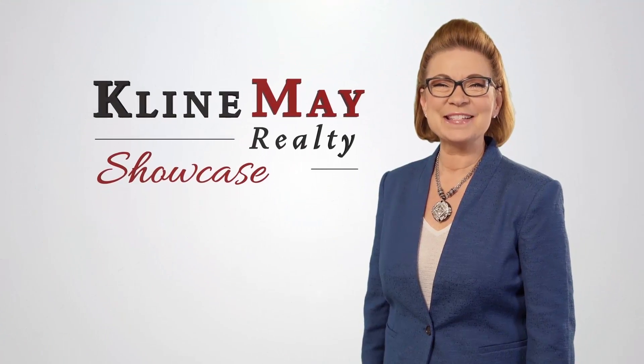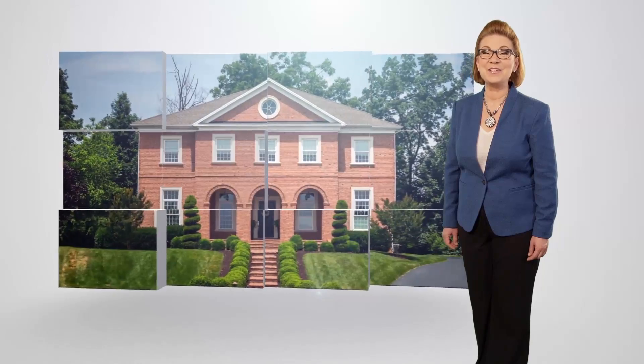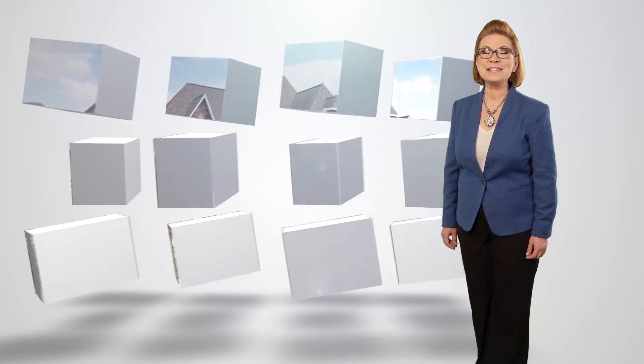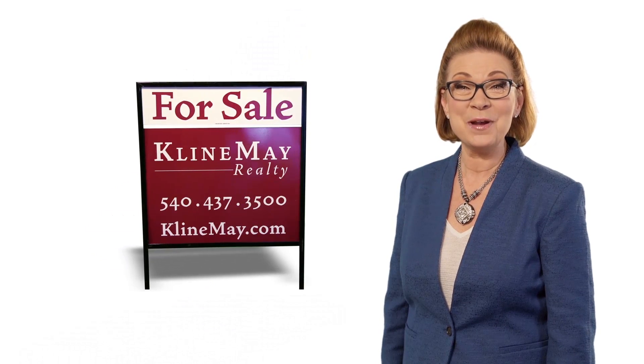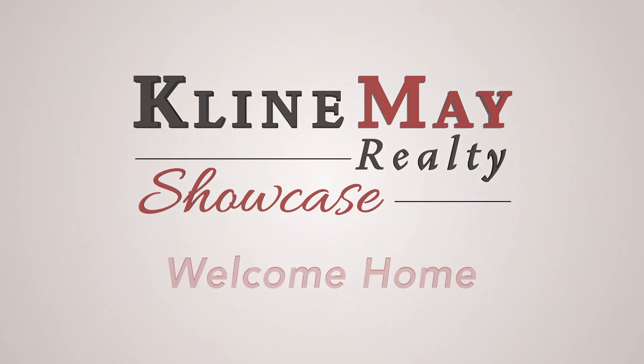Welcome to this week's Clime May Realty Showcase. See homes for sale across the Shenandoah Valley and keep up to date on the local real estate market, plus related topics, events, and non-profits. We are proud to have grown with our community over the years, and we look forward to partnering with you to buy or sell your home. So sit back and relax. It's time for the Clime May Realty Showcase.